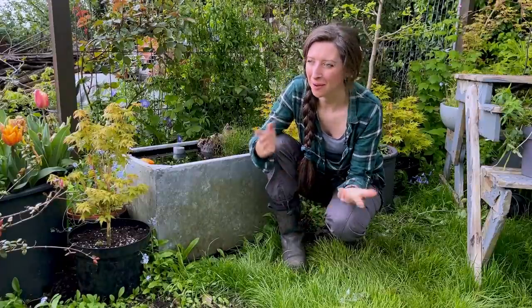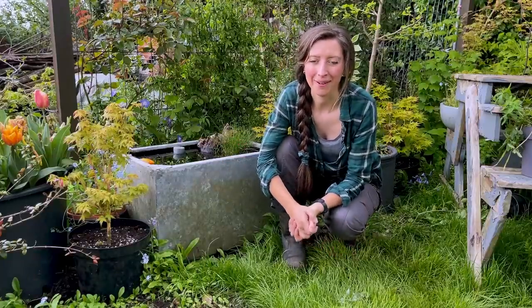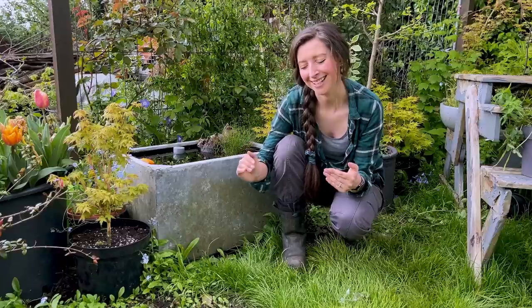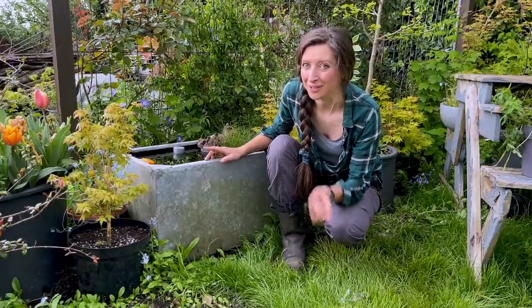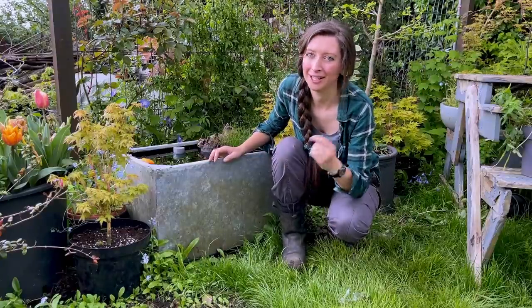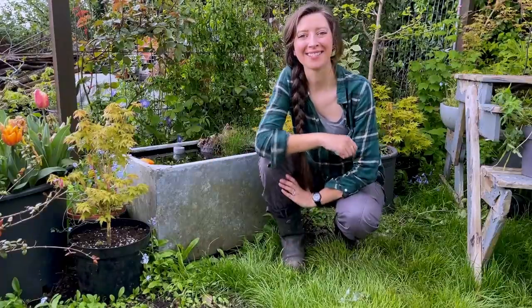Welcome back to the pond update video that has been so highly requested. I've had so many comments asking how's the pond, how are the fish, did the fish survive summer? So here we are - we're going to do a little bit of maintenance on this pond, check in on my small Belfast sink wildlife pond, do some cleaning, and I've also got some really big news about the fish.